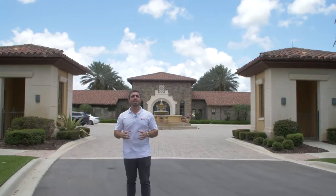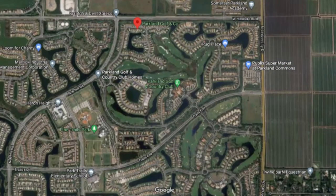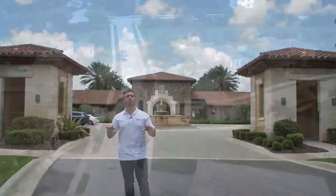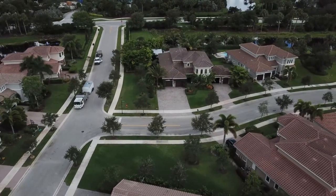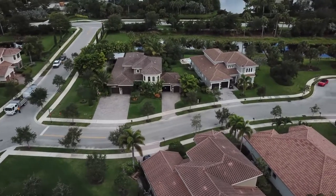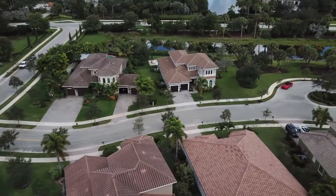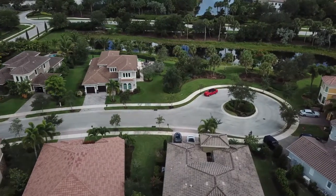Parkland Golf and Country Club is about 800 homes and 60 coach homes in one little section called Caceres. A coach home is like a one-story condo — the way these buildings are, it's one story on the bottom with another unit right on top, just a two-story building, and they have two-car garages. There are starter homes all the way up to three, four, five million dollar homes here.